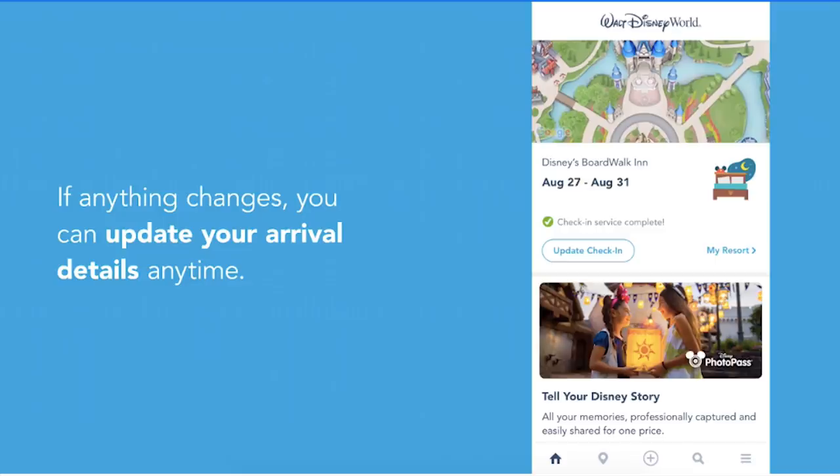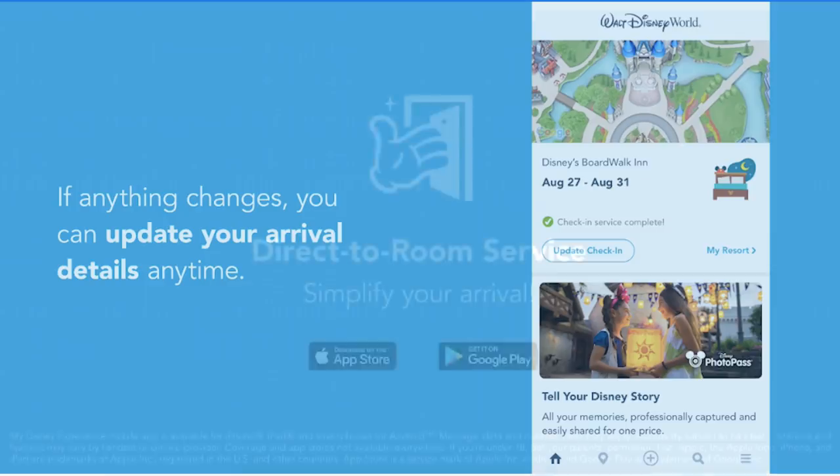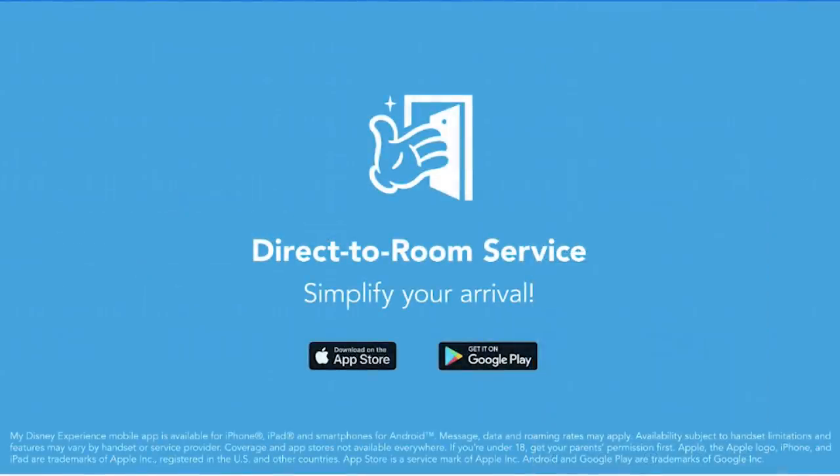Also, the app has updated the landing page for each resort hotel, bringing even more information about the hotel you're staying at. A walk-through video for the direct-to-room service program has been added to the app to allow guests to better understand how it works.